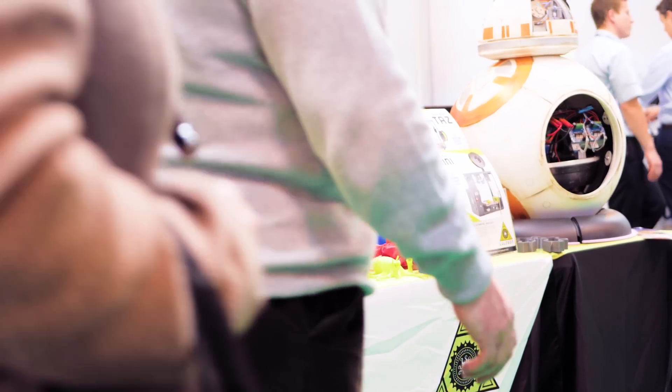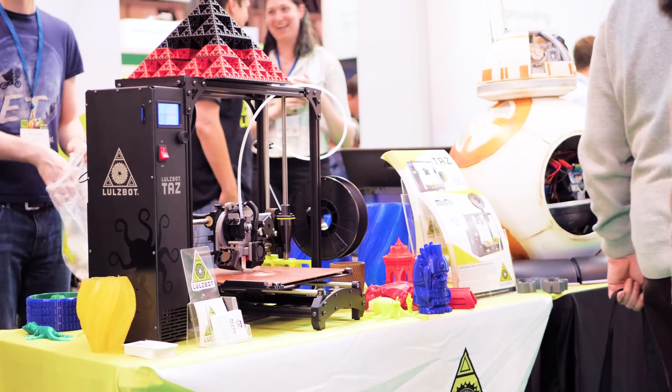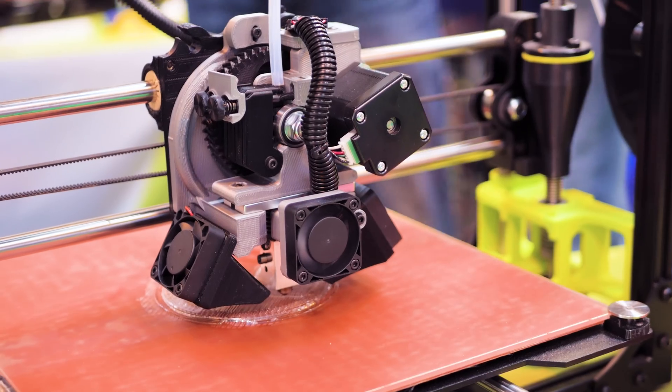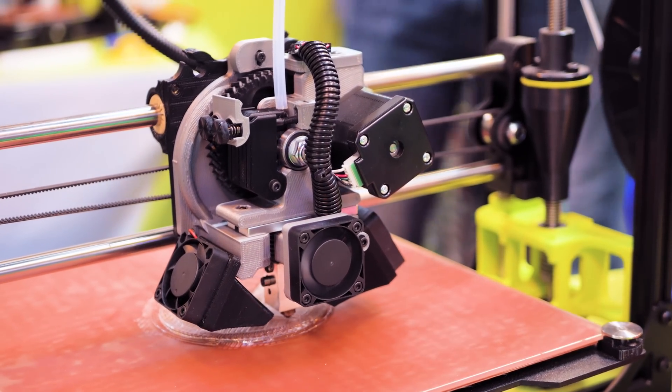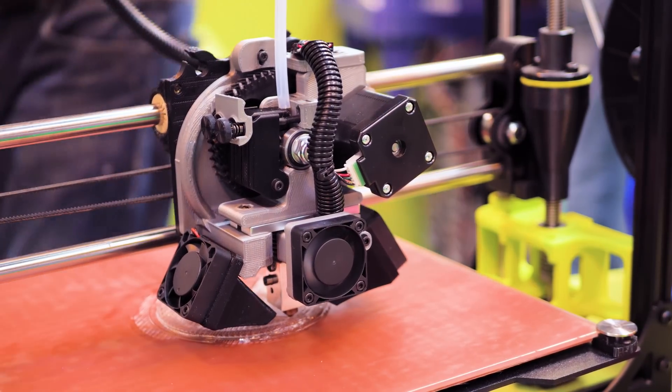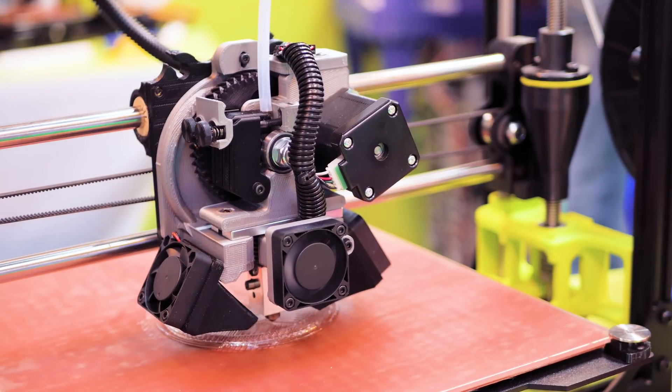We listen to what our community wants. We get important feedback and innovations from them. Our PEI print surface is something we didn't come up with on our own — that was a suggestion from our community. People love it; it makes our printers work better. We owe that to our community, and in turn we give back by sharing everything we do.